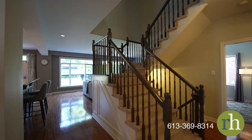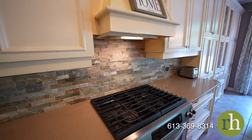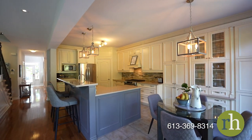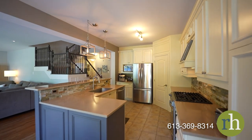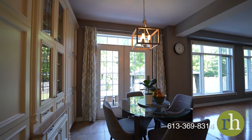Situated at the rear of the home, the breathtaking kitchen is a culinary masterpiece with a stunning stone backsplash, extensive cabinetry, and corner pantry. With stainless steel appliances and a classic gas stove, any chef will feel at home. Bar stools line the length of your island for a quick breakfast, or you can enjoy the convenient eat-in area boasting a stunning view of your backyard.